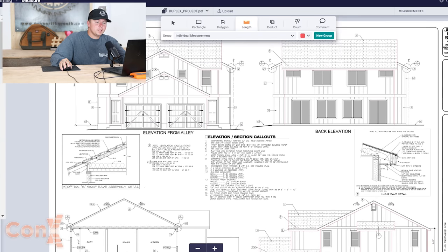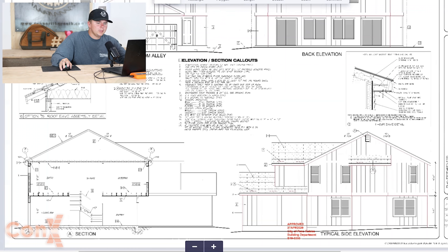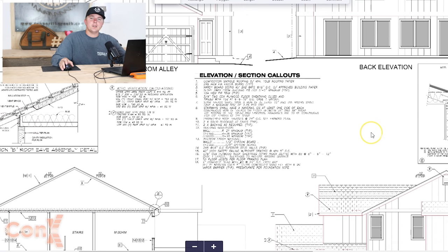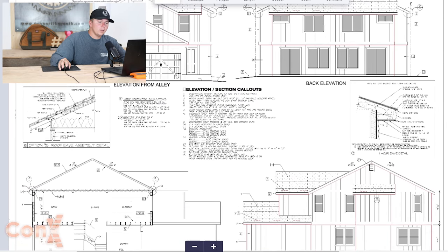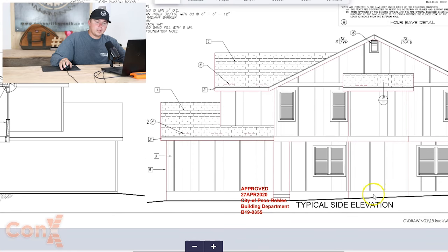We're on page A5 — the exterior elevations. This is a great page with a lot to know. This is very important and shows you what the building's going to look like from the outside. This is perfect for anyone just getting started, because when I tell you that you're going to have a 10-foot structure with a 6 and 12 pitch, gable and trusses, and board and batten siding, some of you might not be able to picture that — and that's exactly what exterior elevations does for you.